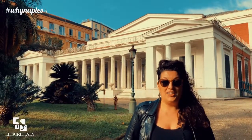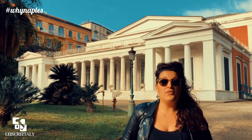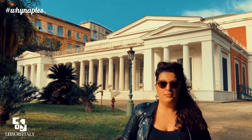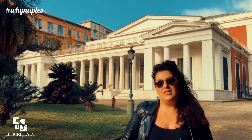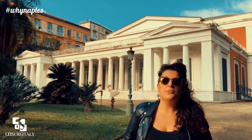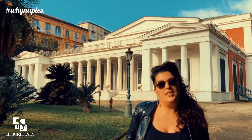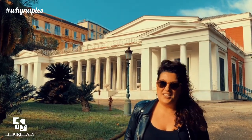Hi folks, today we are at Villa Pignatelli, one of the hidden gems of the city of Naples and one of the finest examples of neoclassical buildings. Nowadays these amazing buildings behind me, once a noble residence, has two important museums: the villa itself and a museum of carriages that now we are going to visit together. Let's get started!